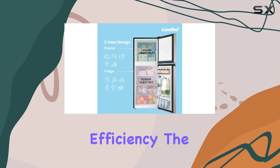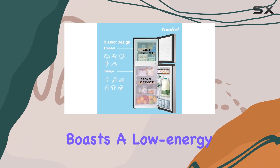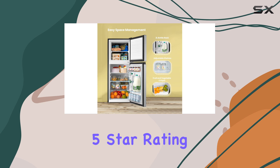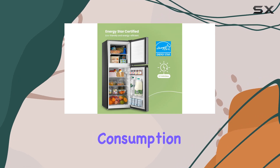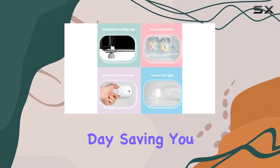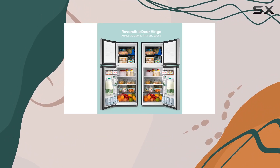Now let's talk energy efficiency. The Comfy fridge boasts a low-energy consumption compressor, earning it an impressive Energy Star 5-star rating. With a power consumption of just 260 kWh a year — that's less than 1 kWh per day — saving you both energy and money in the long run.